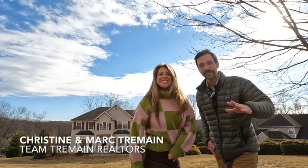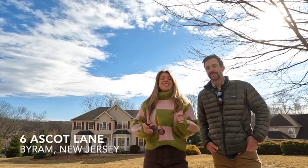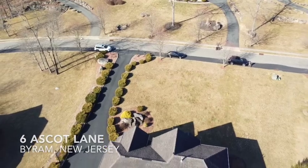Hey everybody, I'm Christine Tremaine and I'm Mark Tremaine and we're here at our latest listing, 6 Ascot Lane in Byram, New Jersey. This colonial home will surely knock your socks off.